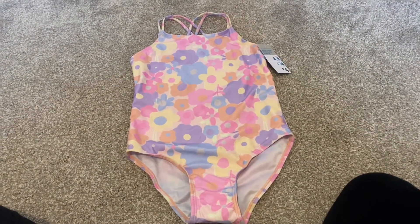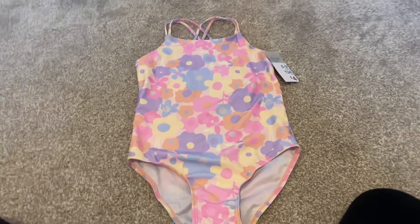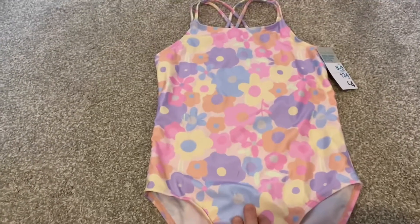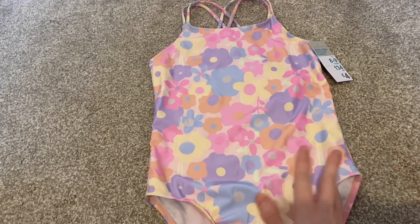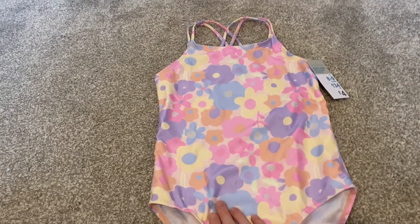Next up I got this swimsuit. I've actually been seeing this all over Instagram recently, and when I saw it in store I wasn't 100% sure whether to get it or not, but it was only £4 and I thought it's great to have even as a spare.